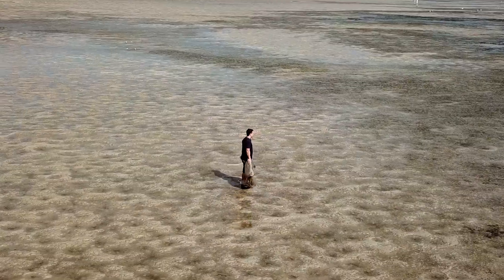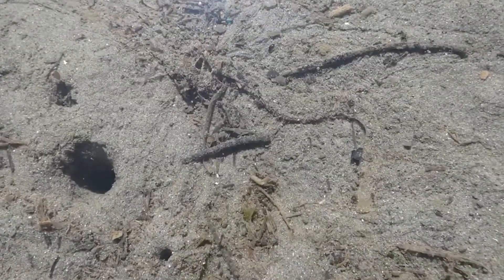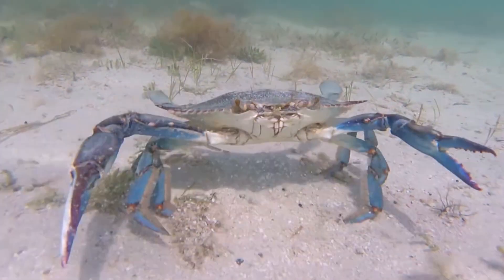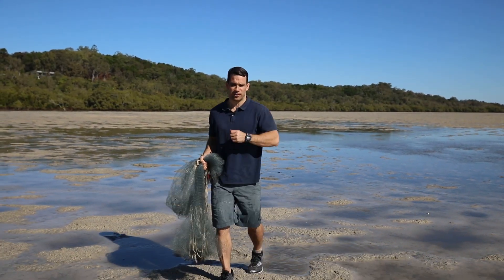At low tide the sand flats will often appear lifeless, but in fact they are home to all kinds of animals including burrowing worms, crabs, yabbies and seabirds. There's such a diversity of life it's not hard to see why so many fish come up onto these sand flats and feed at high tide.